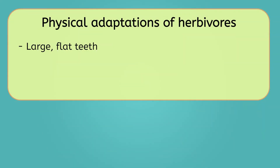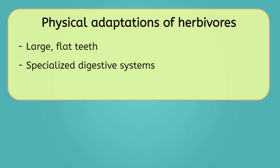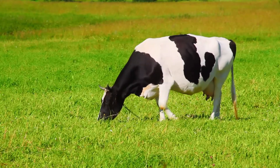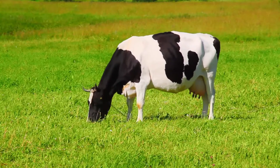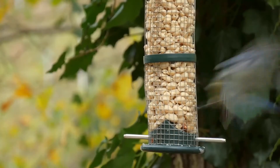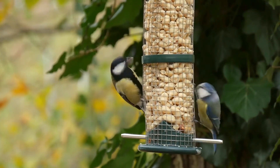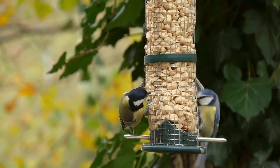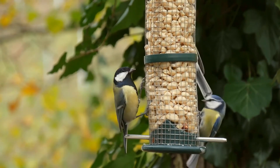Even with molars, plants can be difficult to digest. To help with this, herbivores will often have specialized digestive systems. Cows, for example, have four different stomach chambers, each one performing a different step in breaking down their food. Seed-eating birds have an organ called a gizzard, which contains small stones used to grind seeds into smaller pieces.